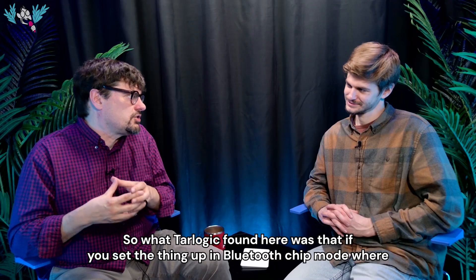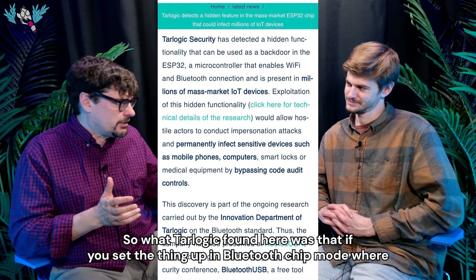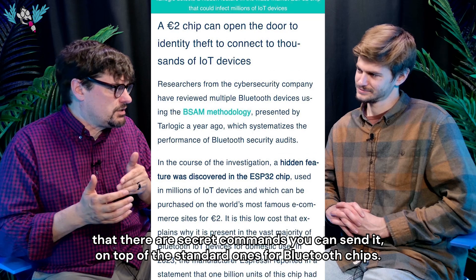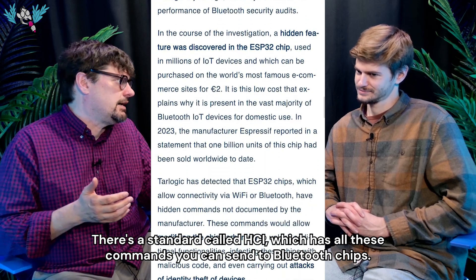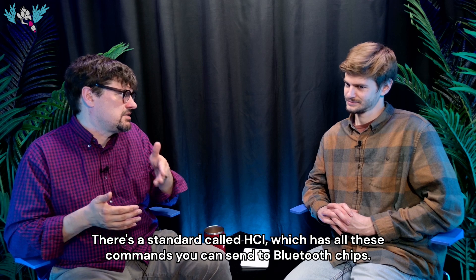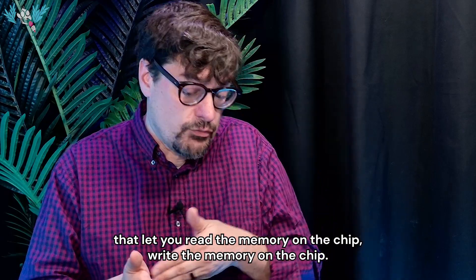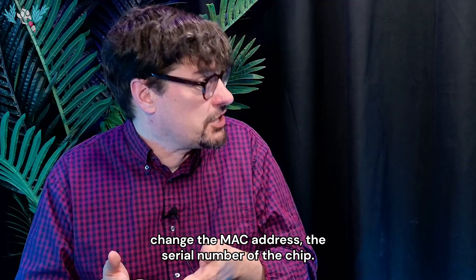What Tarlogic found was that if you set the ESP32 up in Bluetooth chip mode, where it was connected to another CPU to use its Bluetooth, there are secret commands you can send it on top of the standard ones. There's a standard called HCI, which has all these commands you can send to Bluetooth chips. There are a couple of secret ones that let you read the memory on the chip, write the memory on the chip, and change the MAC address — the serial number of the chip.